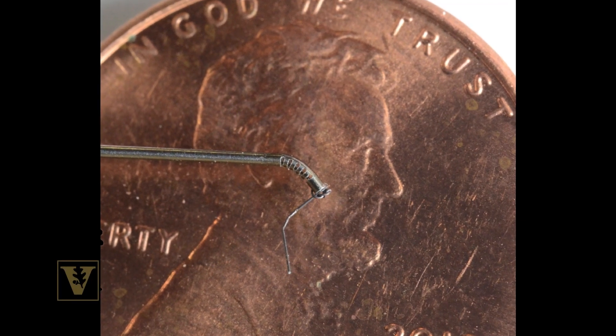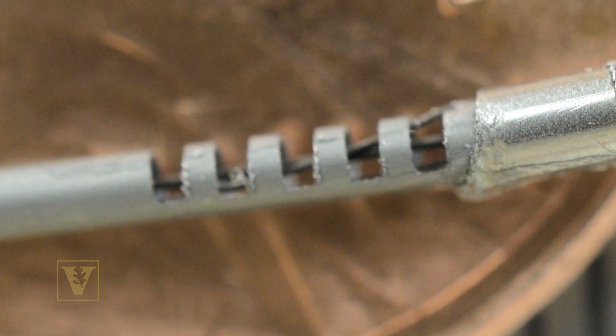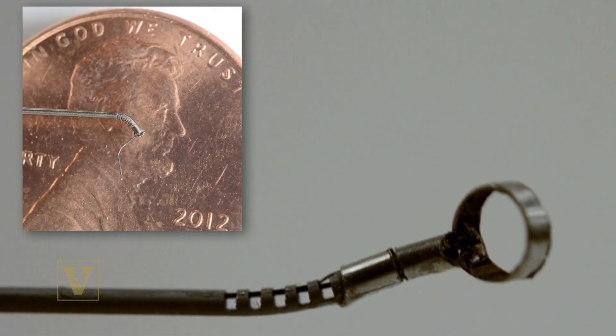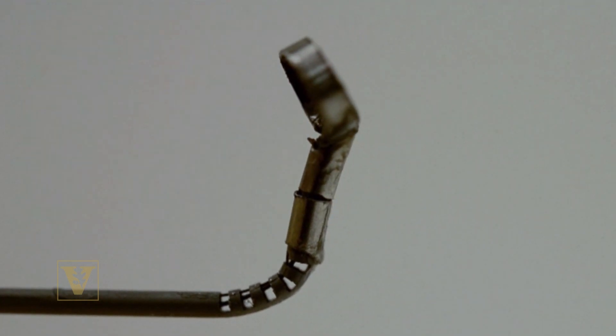We basically take a very small tube that's the size of a needle, and we cut little notches in the tip. We run one wire down the inside of the tube, and we pull on the tube and that makes the tip bend. What it does is it gives the surgeon a little bit of ability to turn a corner at the end of the tool.